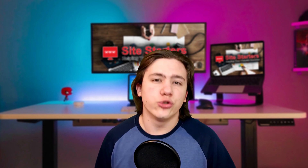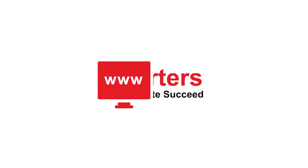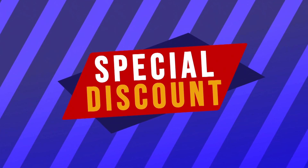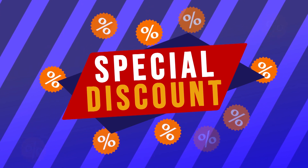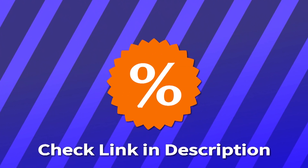Hello everyone, Carson here, and in today's video I am going to be reviewing one of the cheapest web hosting providers, DreamHost, and telling you if their super cheap plans are worth it for you. I'll drop a link in the description where you can check out these plans in more detail and receive special discounts if you buy a DreamHost hosting plan.